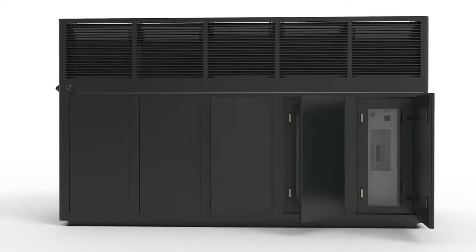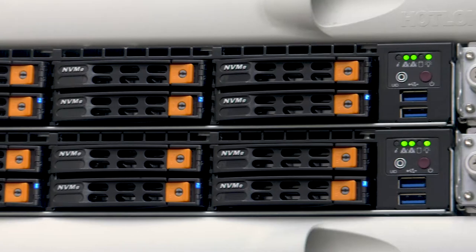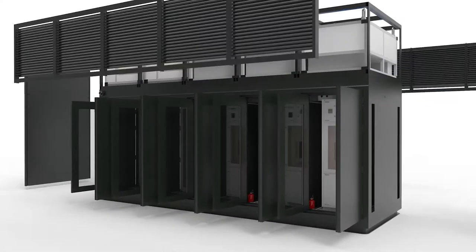We can support multiple shape configurations, allowing the modules to be installed around existing infrastructure such as the base of cellular towers. The system is fully expandable, enabling easy growth in line with customer requirements.